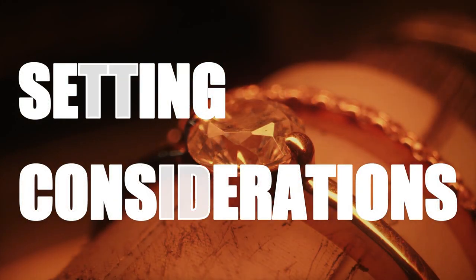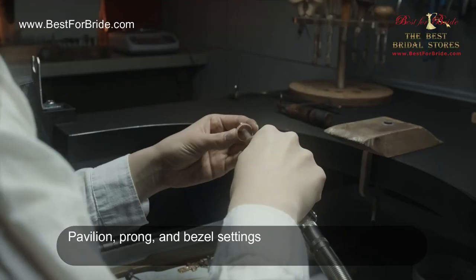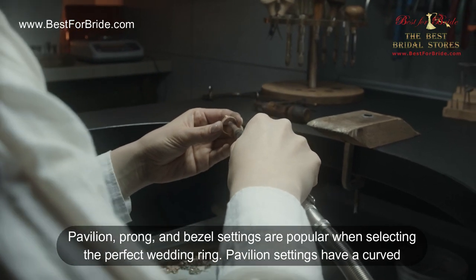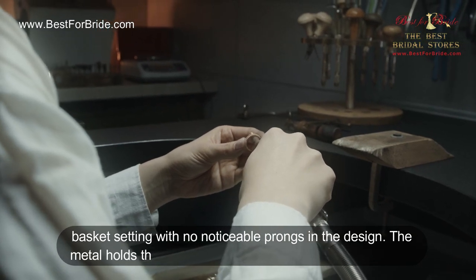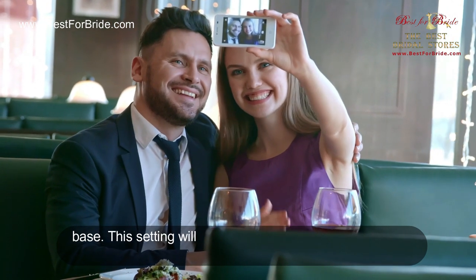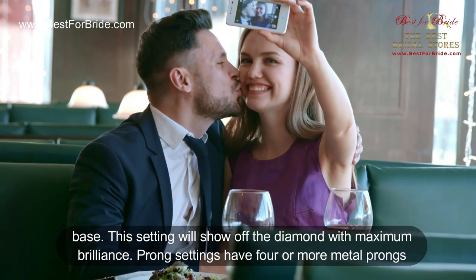Setting considerations: pavilion, prong, and bezel. Pavilion, prong, and bezel settings are popular when selecting the perfect wedding ring. Pavilion settings have a curved basket setting with no noticeable prongs in the design. The metal holds the stones and is secured with tiny claws at the base. This setting will show off the diamond with maximum brilliance.